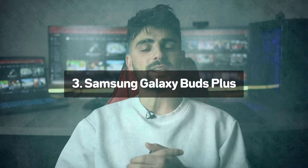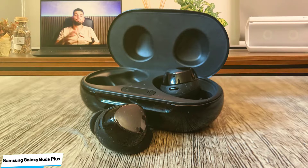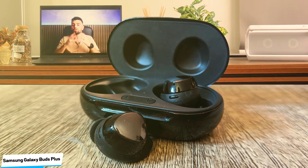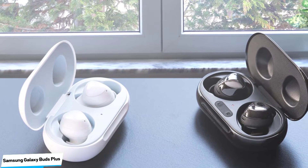Number 3: Samsung Galaxy Buds Plus — Best for Samsung Android Users. Samsung has made impressive progress with its latest true wireless earbuds. The Galaxy Buds Plus may look the same as their predecessors, but they are significantly improved. The all-plastic build feels cheap but keeps the earphones lightweight, comfortable, and affordable. One welcome change has to do with the included accessories — listeners get the pre-installed medium ear and wingtips along with three extra pairs varying in size, which helps deliver better audio quality.